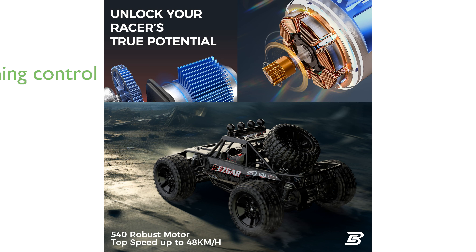Equipped with a professional 2.4 gigahertz non-interference remote control, the Bezgar HB101 offers a seamless and responsive driving experience with no signal jamming.